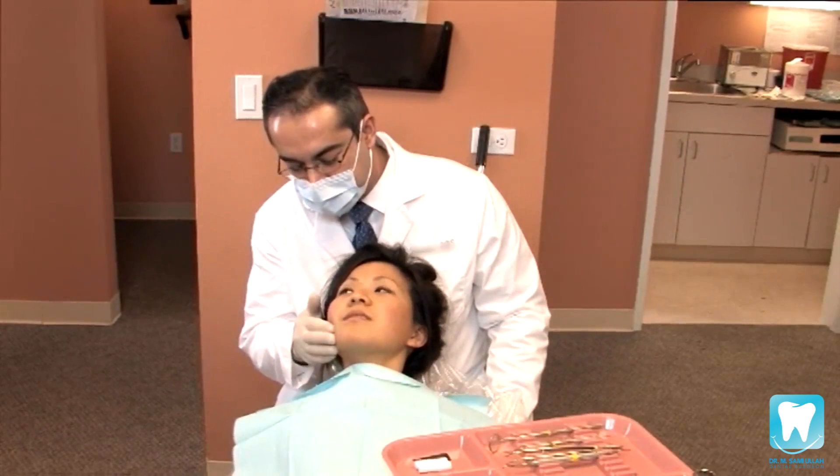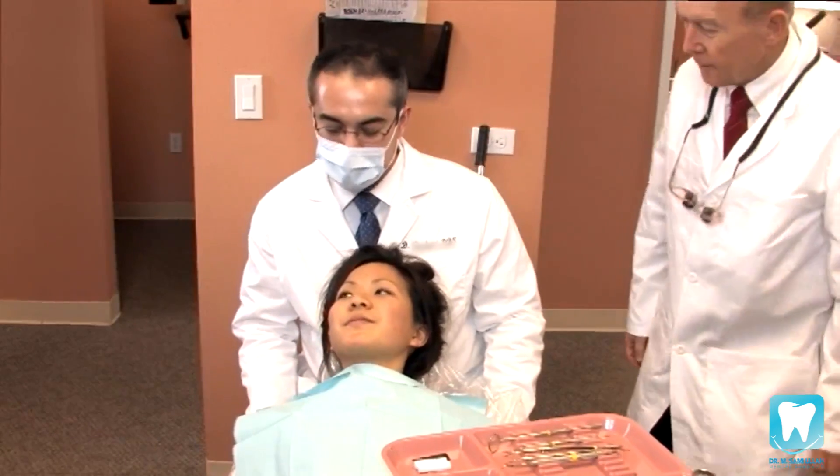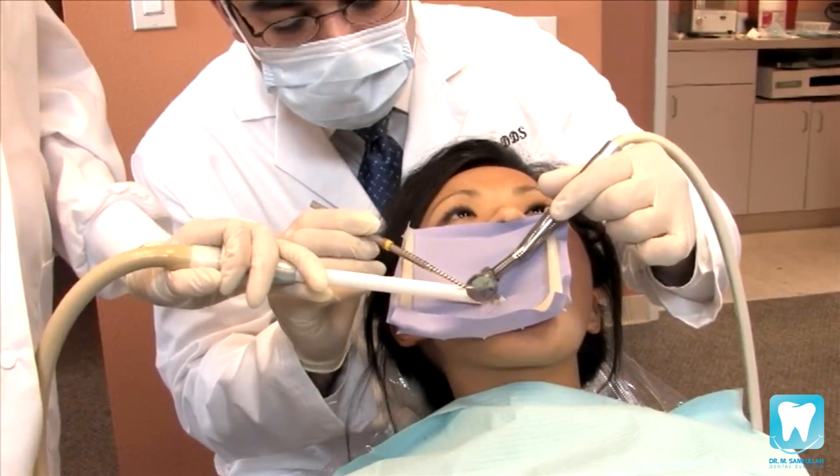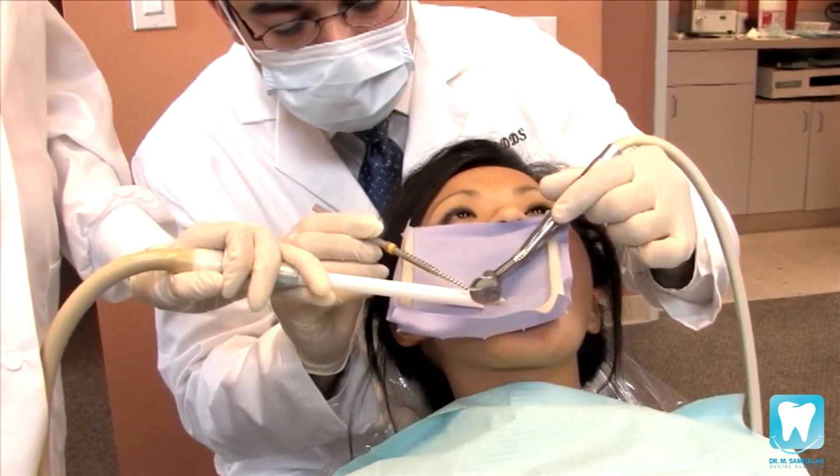In most cases, a local anesthetic is used to make the filling procedure virtually painless. Once the tooth is numb, the next step is to remove the tooth decay. This is done using a dental rotary machine, as well as dental hand instruments.